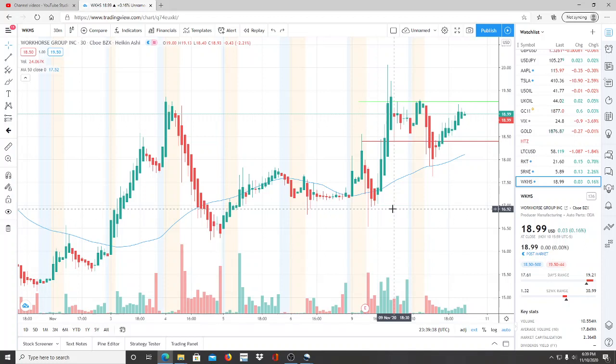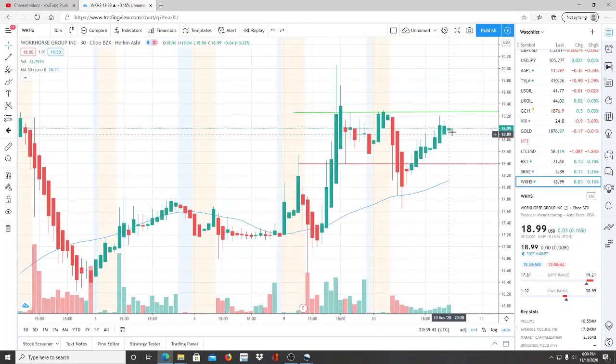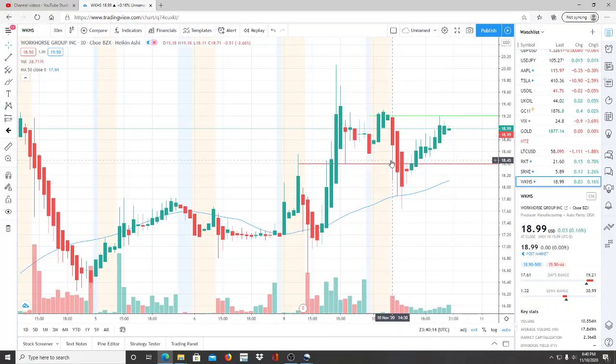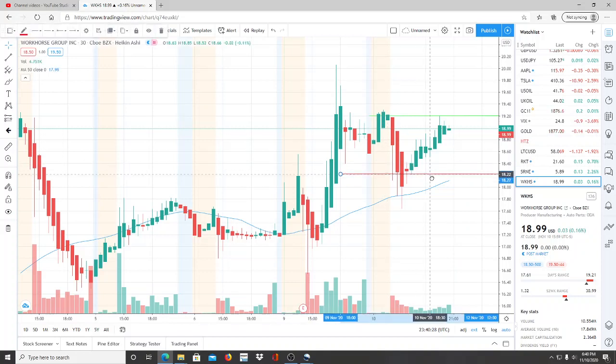We're currently at $18.99. The resistance level from yesterday to today is still significant — it was not broken through significantly today, only slightly by a couple of cents to $19.29, and it started to fall from there. So $19.27 is an important point to keep in mind. On the support side, it was significantly broken through and price fell all the way down to $17.65.